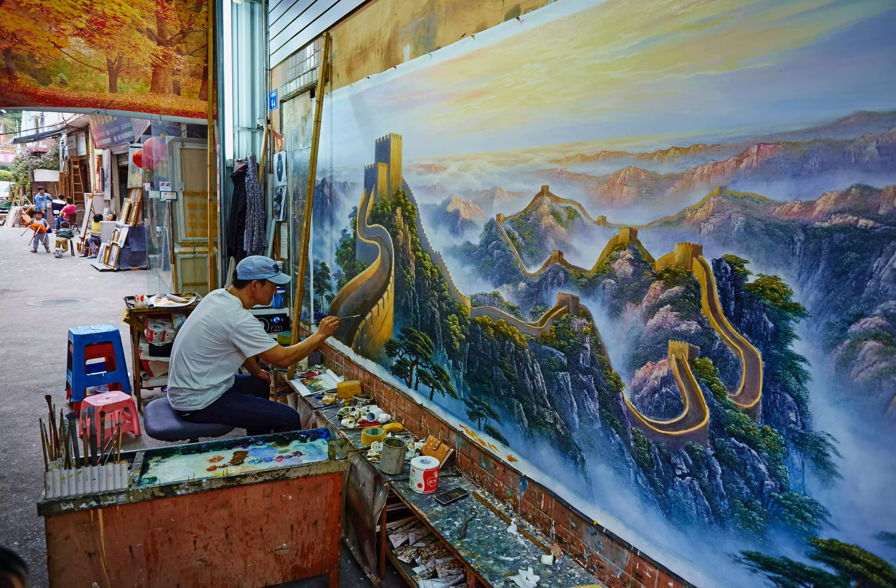Expertly imitated recreations of famous masterpieces can be found for $40 or less, but plenty of original work is on display. You can also commission new pieces with eager artists.